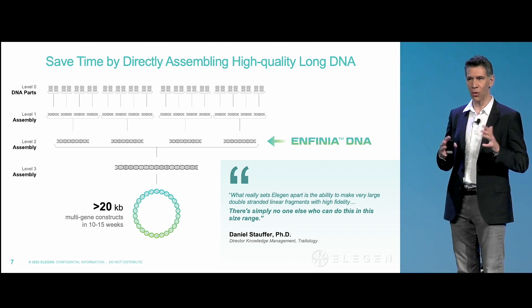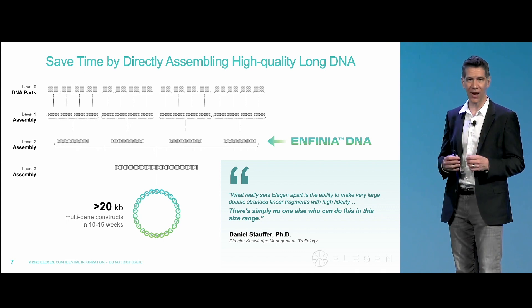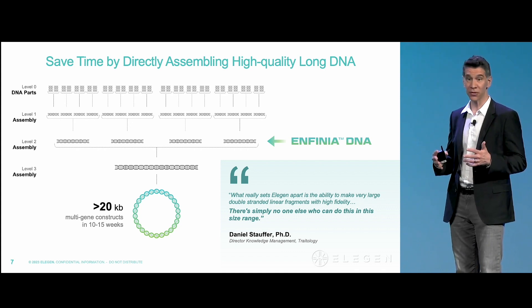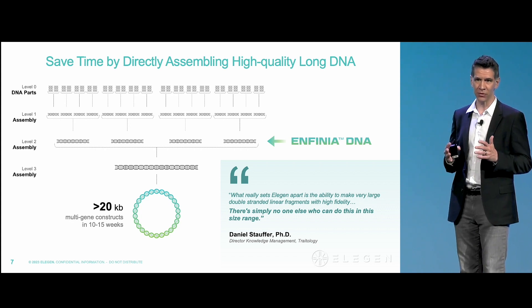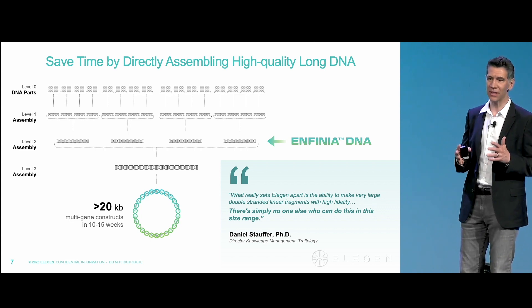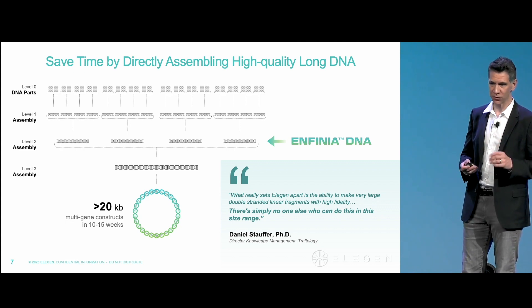Rather than going through a complex multi-step build workflow with dozens of fragments involving picking dozens to potentially hundreds of colonies, you can in one shot build DNA up to 15, 20, or even longer KB in a single step and pick just a few colonies.